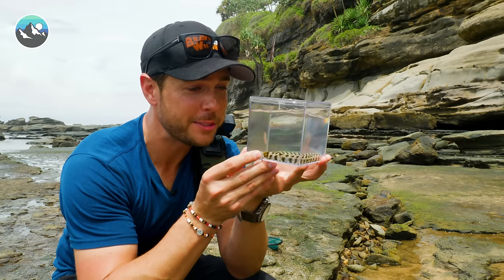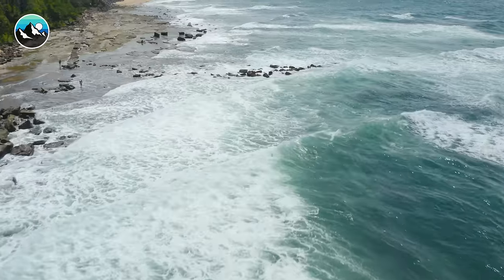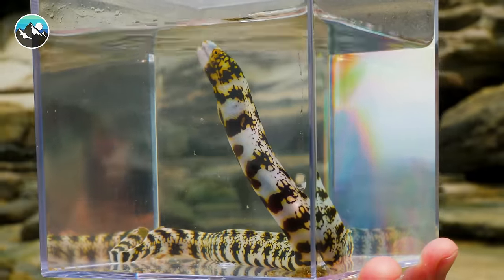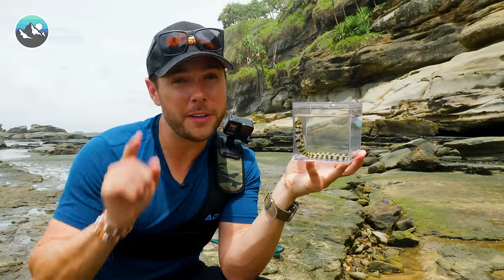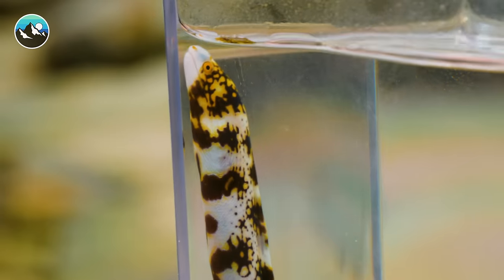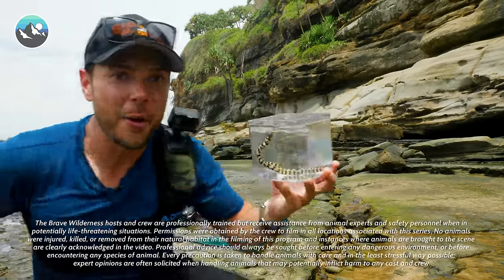Well, I say that caps off an excellent adventure today. We came back out to Australia's tide pools to find something we've never found before, and lo and behold, we found our very first eel. I hope you guys enjoyed this adventure. Don't forget to subscribe and hit that notification bell. I'm Mark Vins — be brave, stay wild, we'll see you on the next adventure. Let's let this one go — head home.